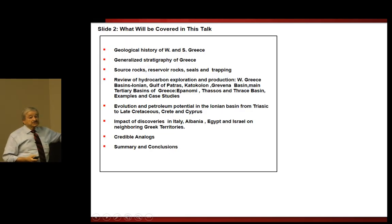What will be covered in this talk are the geological history of western and southern Greece, the generalised stratigraphy of Greece, the source rocks, reservoir rocks, seals, and trapping, the review of hydrocarbon exploration and production of western Greece basins — Ionian, Gulf of Patras, Katakolon, Grevena basin, main tertiary basins of Greece, Epanomi, Tharsos, and the Thrace basins. Then I'll go over some examples and case studies. An important part will be the evolution of petroleum potential in the Ionian basin from Triassic to late Cretaceous, and a discussion of Crete and Cyprus.